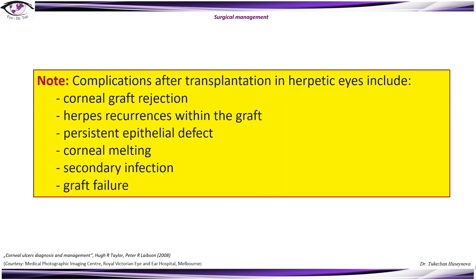There are some complications after transplantation in herpetic eyes, which include corneal graft rejection, herpes recurrences within the graft, persistent epithelial defect, corneal melting, as well as secondary infection and graft failure.